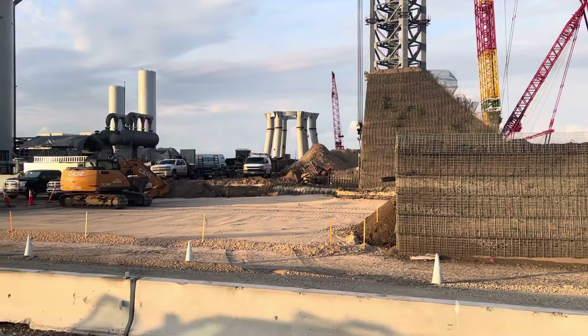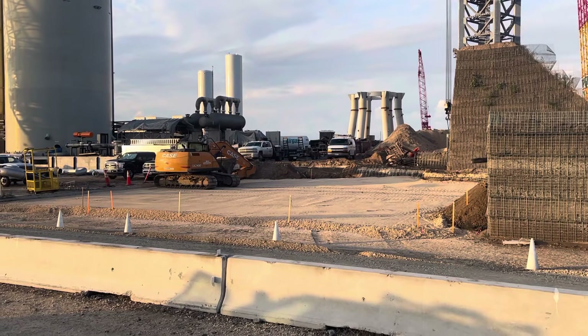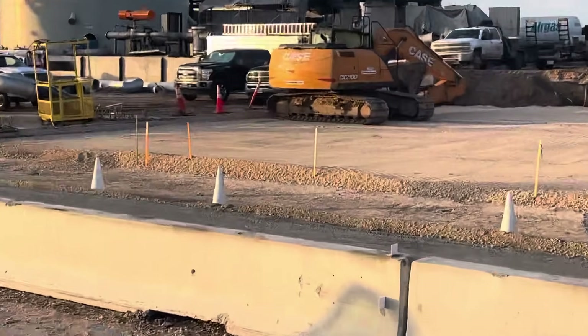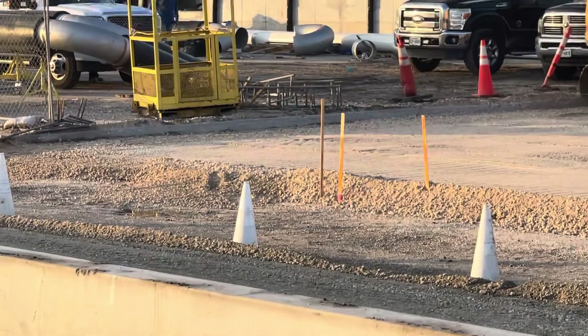I also asked him about the yellow dirt over there. He said they call it caliche, and the height of that dirt is the same height as the area to the left.